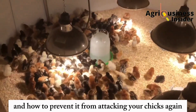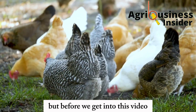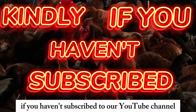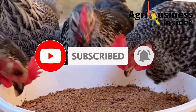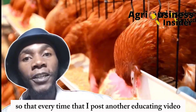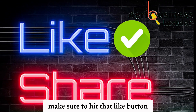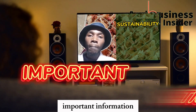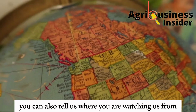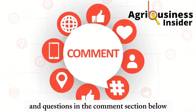Before we get into this video, if you haven't subscribed to our YouTube channel, make sure you hit that subscribe button and also hit the bell notification so that every time I post another educative video, YouTube will alert you. Also make sure to hit the like button and the share button, as they help this video reach more farmers. You can also tell us where you are watching from and leave your suggestions and questions in the comment section below.